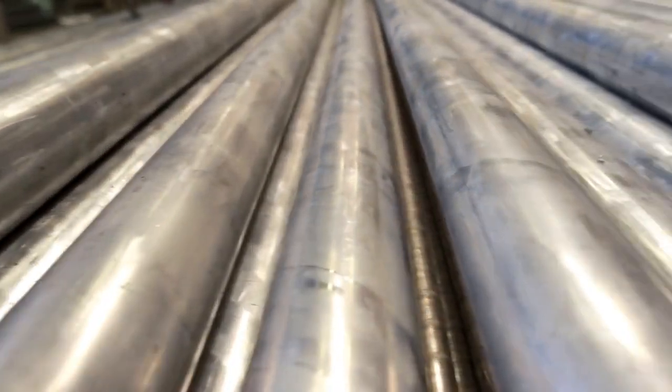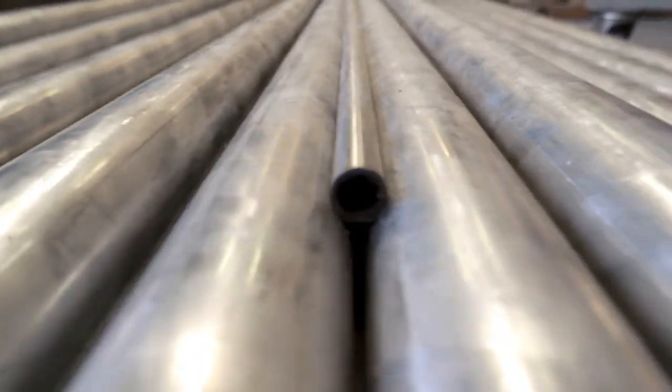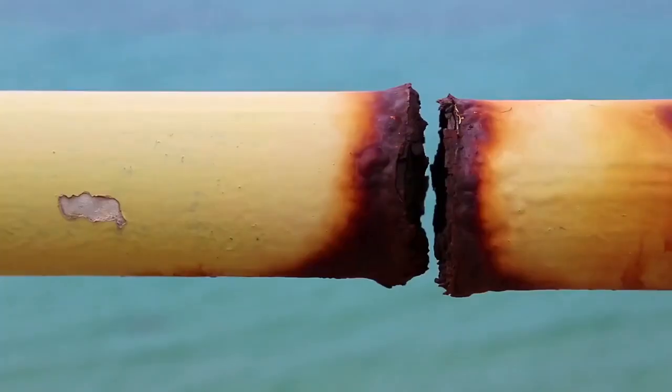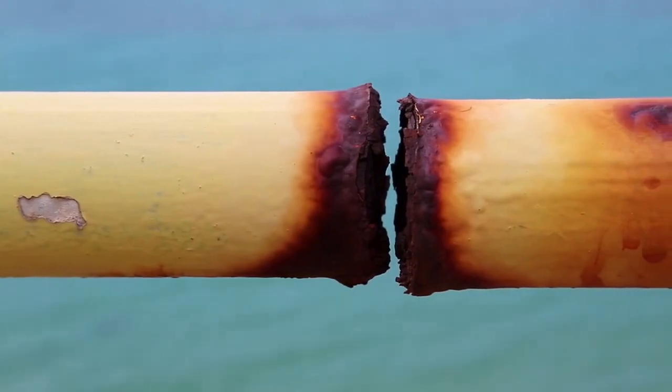Stainless steel is an alloy of iron and carbon, although it may also contain other metals such as molybdenum or nickel. Stainless steel is a steel with high resistance to corrosion.